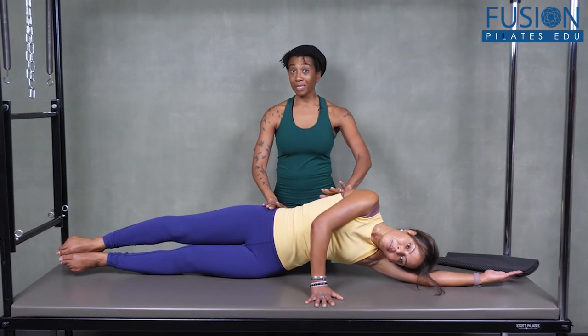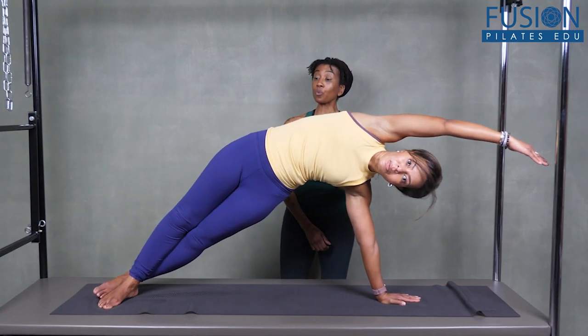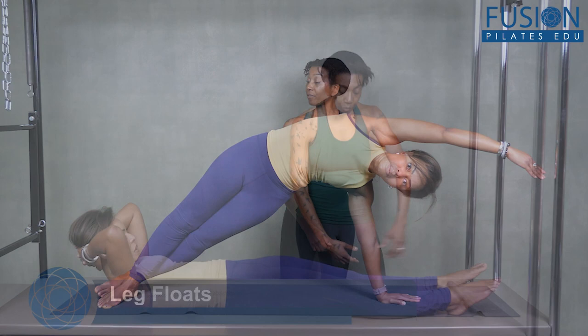Nikki gives effective and efficient cues that will help you communicate with your clients more clearly and help them progress through exercises like teaser, swan dive, and side bend.